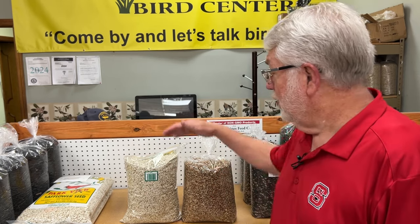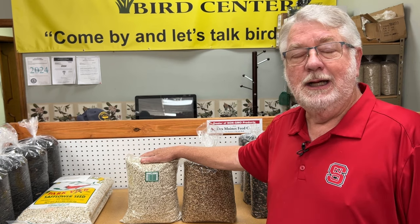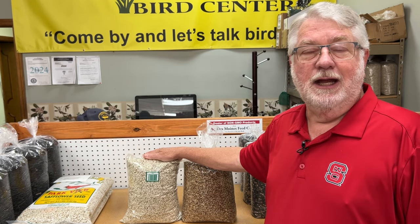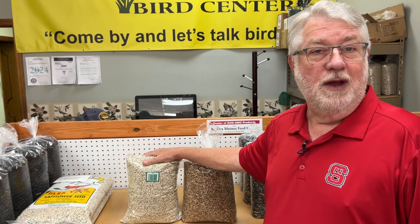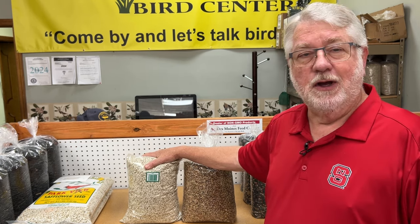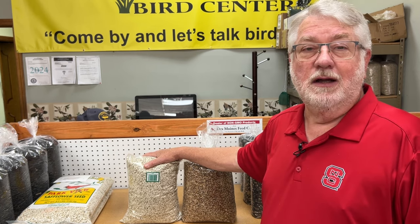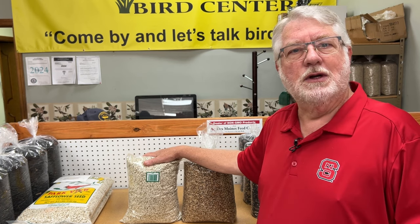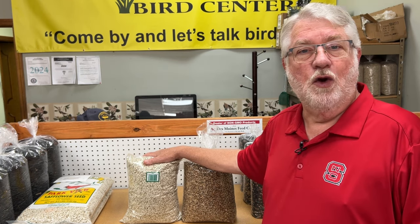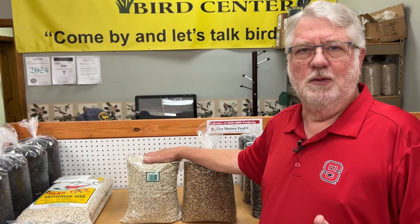Most of you are familiar with classic safflower — that bright white seed that comes in a lot of seed mixes. And if you're a long-time feeder, you may feed it already, but a lot of people tried to feed that seed and didn't like it for a couple of reasons. There are several birds who won't eat it, and it also has a very hard seed coat that smaller birds, like goldfinches, can't crack open. And so people gave up on safflower and said, I don't feed that anymore.